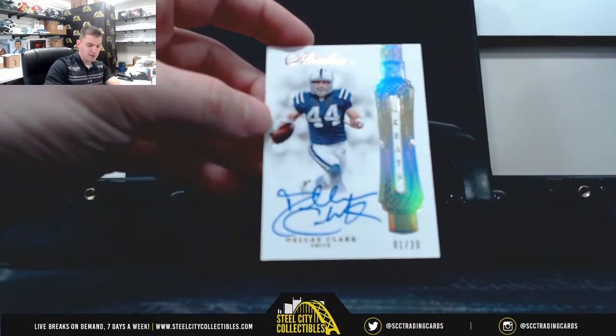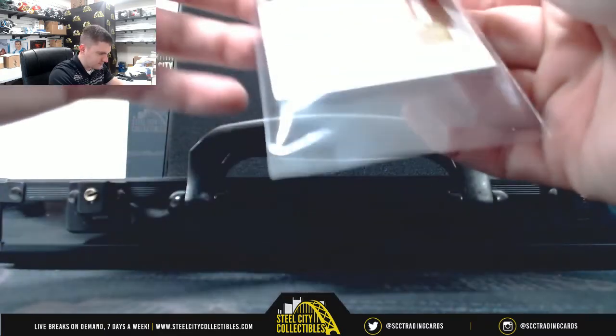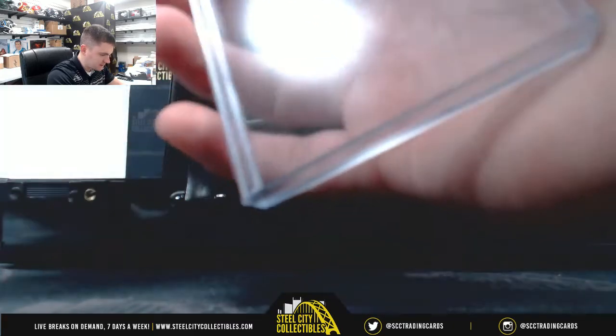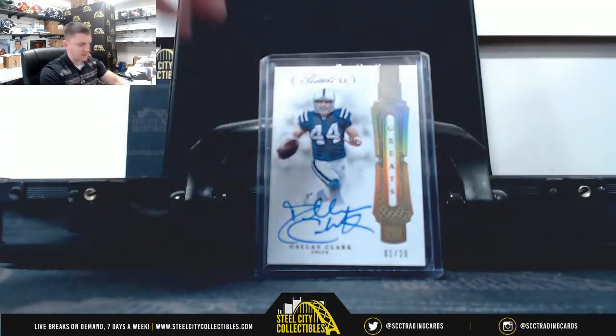Dallas Clark, one of 20. I don't see much of him. He kind of started that Iowa Hawkeye tight end trend.